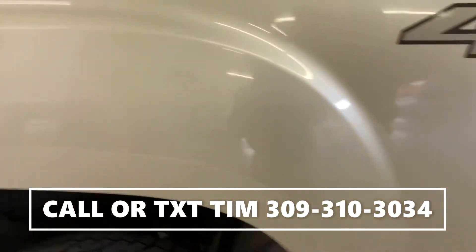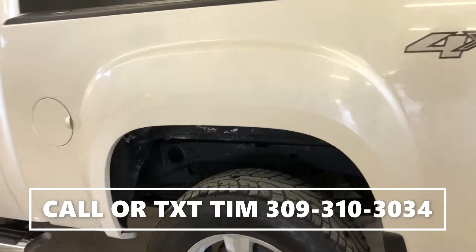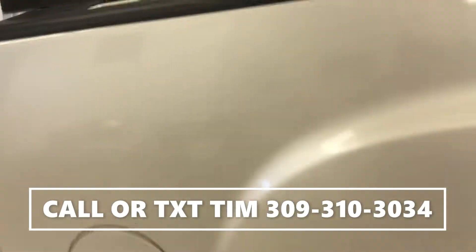There's a little bit of bubbling — it's hard to see in the video, it's very small. We just don't throw fender flares on and try to cover up the rust there.